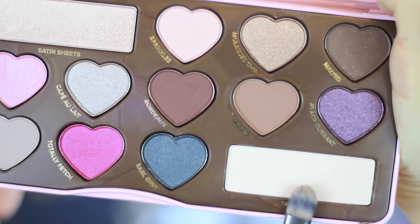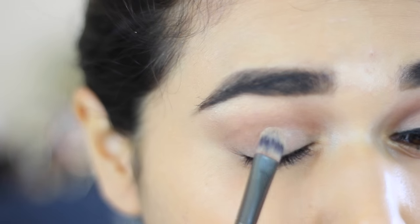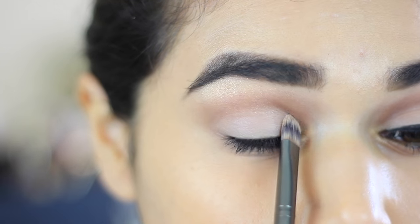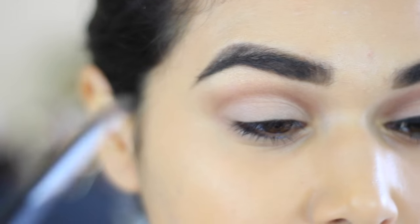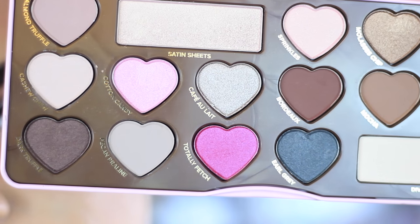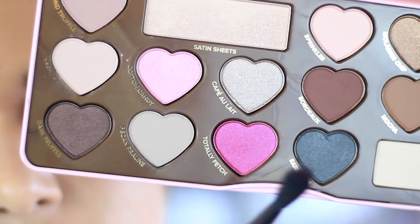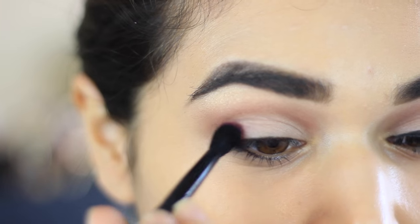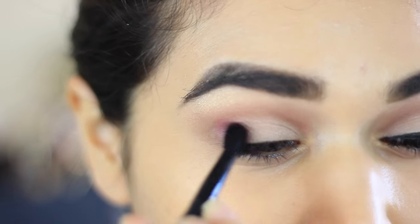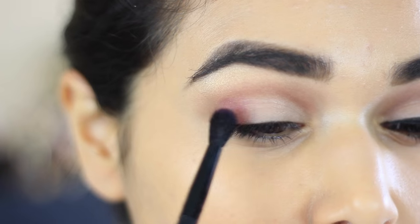Now I'm going to take Divinity on my regular shader brush — this is a light off-white shade — and I'm patting that all over the lid right underneath the crease we just created. It's okay if you get it into your crease; you can always go back and darken up that brown, which I'll probably do a little later. Now I'm going into my favorite shade in this palette — only for the name — Totally Fetch, which is a beautiful hot pink. I'm going to use a smaller blending brush, actually the e.l.f. crease brush, and I'm going to pat that into my outer corner and blend in a little bit, but I really don't want this too much on the lid.